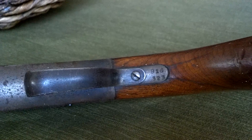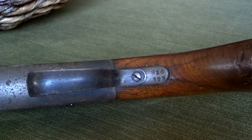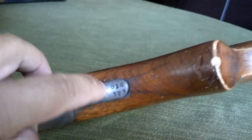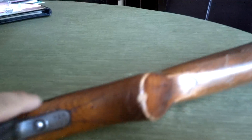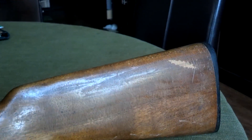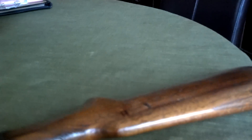Look at the serial number here underneath the trigger — B16323. And as you can see, there's a little bit of cracking in the stock here. Chips, scratches, deep gouges.